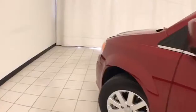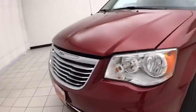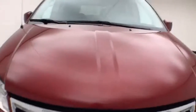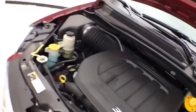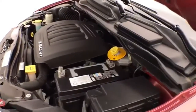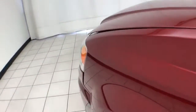Under the hood, the Town & Country has a 3.6-liter V6 producing 283 horsepower. It's just as clean under the hood as the rest of the van. All fluid points are marked in yellow, so it's a quick glance for anything you want to check on your own. EPA fuel economy estimates an average of 17 miles per gallon in the city and 25 on the highway.